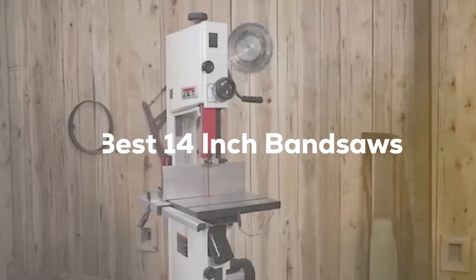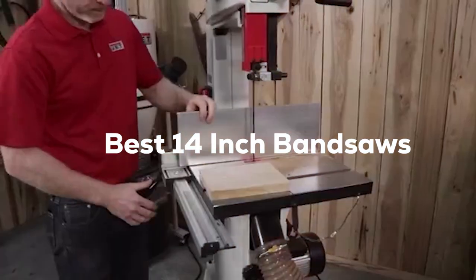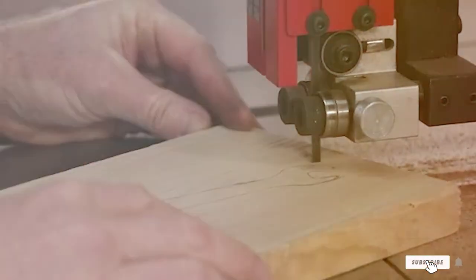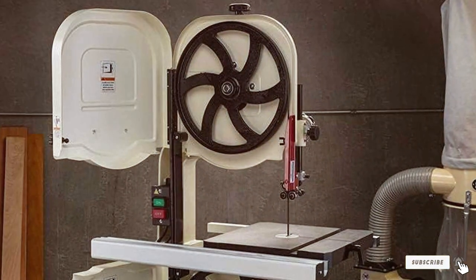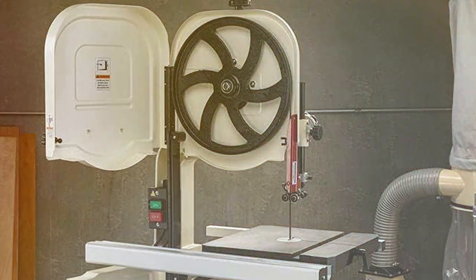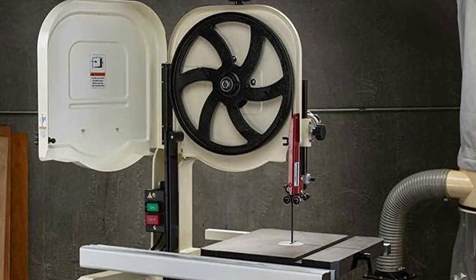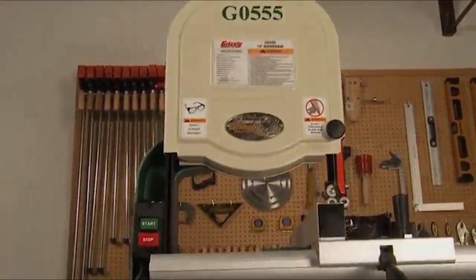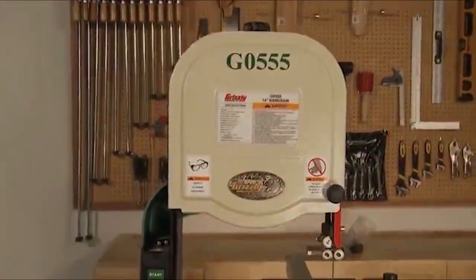Welcome to our channel, where we explore and review the best 14-inch bandsaws on the market. If you're a woodworking enthusiast or professional, you've come to the right place. We gathered 7 top-notch bandsaws to help you make an informed decision. From power and precision to versatility and value, we've got it all covered. Stay tuned to find the perfect bandsaw for your needs.